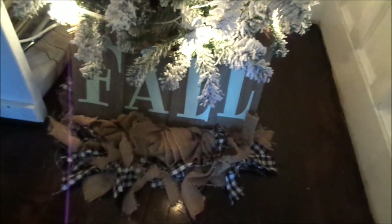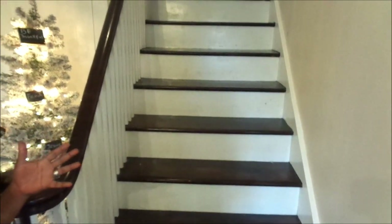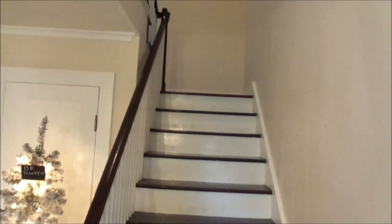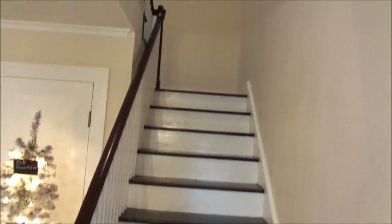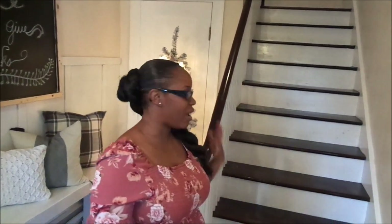This little fall stand I got from Marshall's for $16.99, and the burlap with the black and white check I got from Hobby Lobby last year. These are my stairs — I've always wanted a beautiful staircase in any home we have. When we first moved into this home five months ago and I saw this stairway and foyer, I was like, this is it, this is the home for my family.